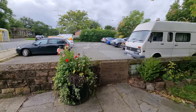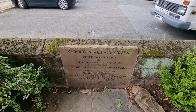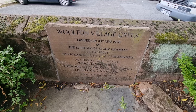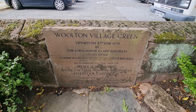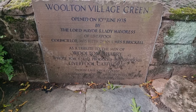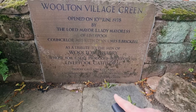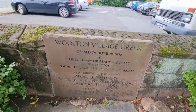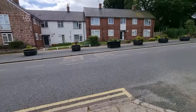Oh yeah, what's this here? So, Walton Village Green opened on the 10th of June 1978, by the Lord Mayor and Lady Mayoress of Liverpool, Councillor Ruth Dean and Mrs M Brickell, as a tribute to the men of Walton Quarry, whose toil and skill produced our glorious Liverpool Cathedral. Patron Lady Julie Stewart, Sherman Councillor Anthony McVie - can't read the rest of it. So just before I was about to go, I spotted that, and that explains what this is about. Happy days.